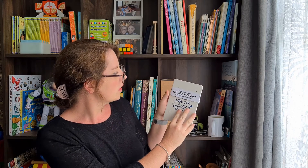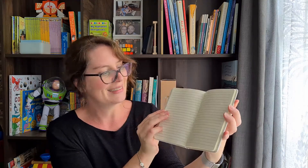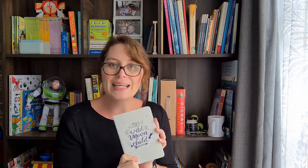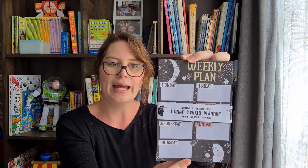There is a lovely little notebook. It says 'Stay wild moon child and never stop exploring.' It feels so nice and soft — isn't that just beautiful? And it's lined. I'm definitely gonna use this. I've been looking at starting a reading journal, so that's definitely gonna come in nice and handy.